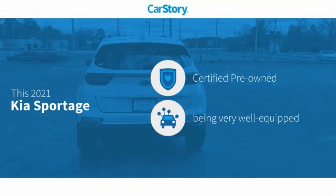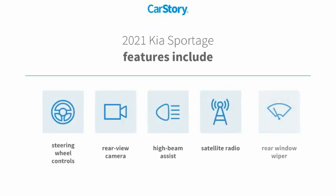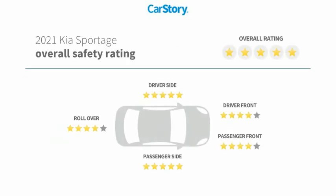Car Story Research indicates this vehicle as certified pre-owned, loaded with features. Features also include satellite radio, rear window wiper, rear view camera, steering wheel controls, high beam assist, and has been listed as an IIHS top safety pick with these ratings.